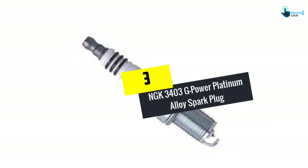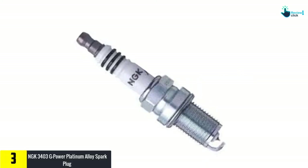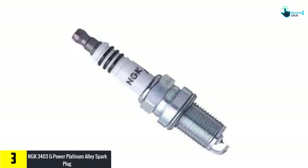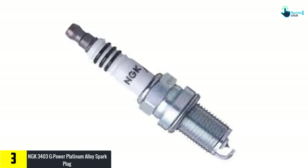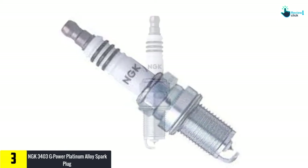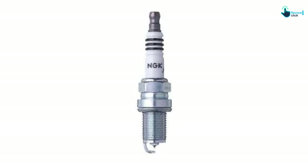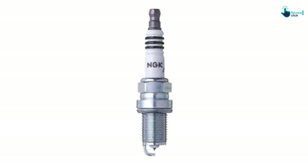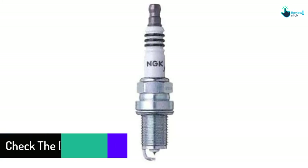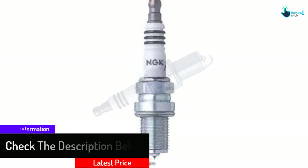At number 3, we have the Inkay 3403 G-Power Platinum Alloy Spark Plug. Whether you are a regular consumer, automotive enthusiast, professional racer, or even a rare driver, you need reliable spark plugs. The Inkay Platinum Alloy Spark Plugs are made with advanced materials and cutting-edge technology to maximize engine power. The G-Power Plugs package includes 8 new pieces, either for upgrading or replacing the spark plugs in your car engine's cylinders. The impeccable operating performance of the Inkay Spark Plugs will keep your engine running smoothly.